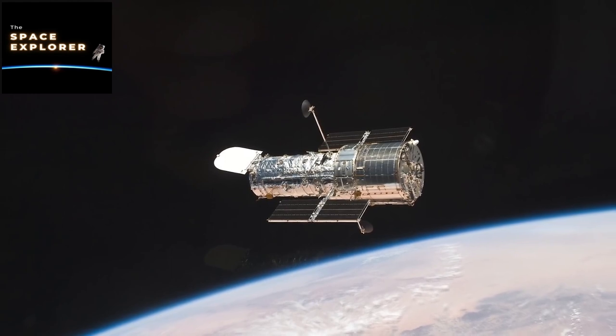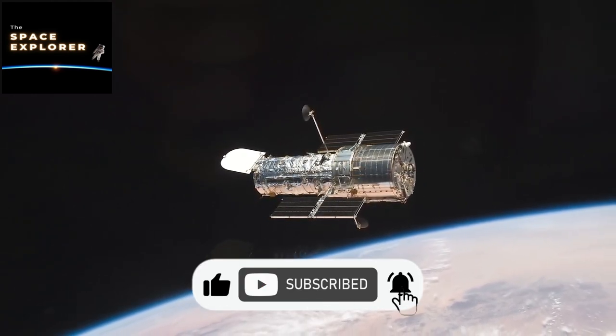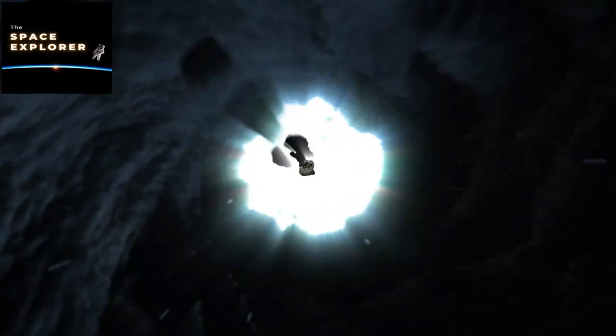If you enjoyed this video, please don't forget to like and subscribe to our channel for future interesting videos. Thanks for watching.